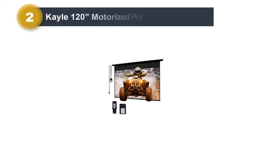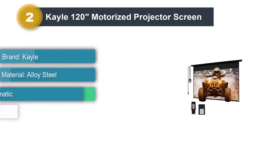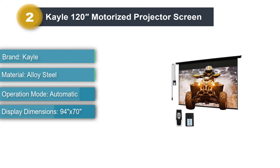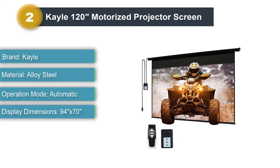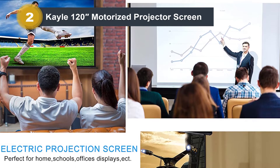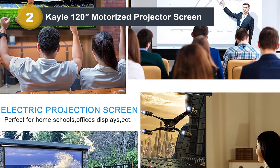Number 2: Kayle 120-inch Motorized Projector Screen. This Kayle 120-inch Motorized Projector Screen is complete with an HD 4-to-3 ratio display. Perfect for use as a home theater, presentational, or educational screen, you can make use of this screen both inside and outside of your home. The automatic mode of functioning makes this sleek screen a convenient addition to your home.